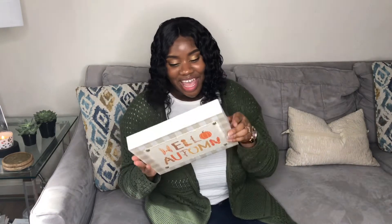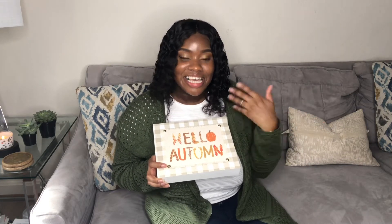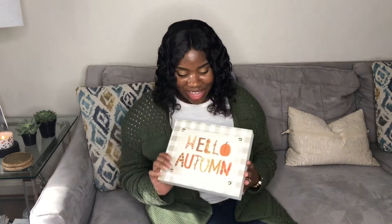On to the next store — I went to Gabe's. If you've ever heard of Gabe's, it's almost like Ross and they have amazing things at low prices. The first thing I got at Gabe's is this nice sign that says 'Hello Autumn,' and it was only $4.99. I thought it would be really cute because when visitors and family come over it'll be right in front and they can see it. I just want to be welcoming and I really love the color too.